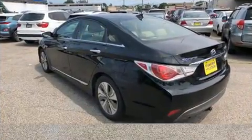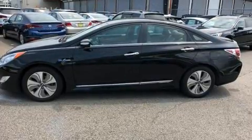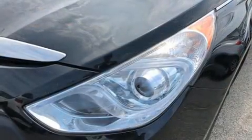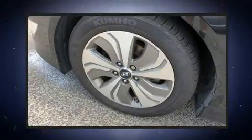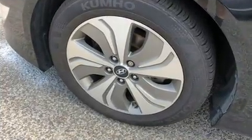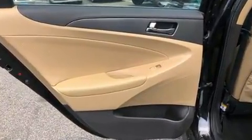Both high fuel economy and flexible performance are assured by the six-speed automatic transmission. All of the premium features expected of a Hyundai are offered, including speed-sensitive wipers, a trip computer, fully automatic headlights, and one-touch window functionality.